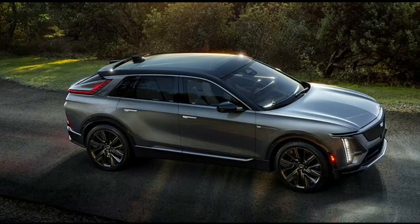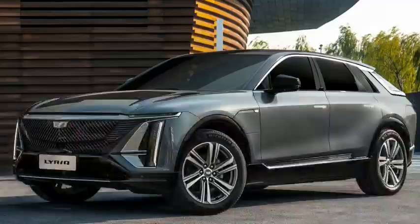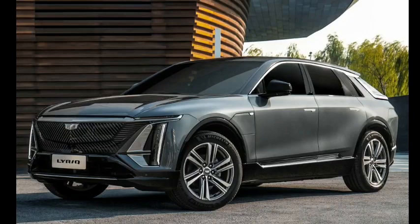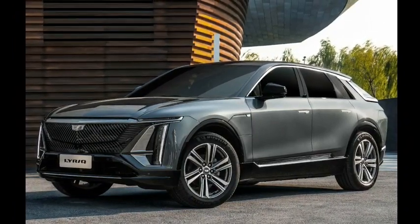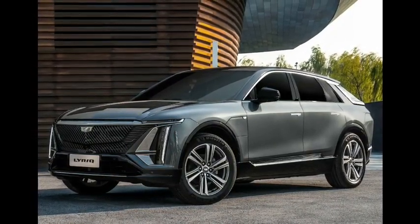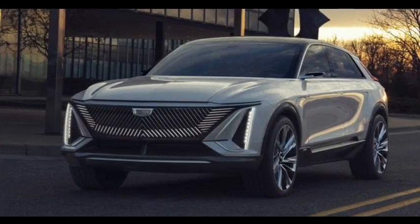Standing on an all-new architecture, the Lyriq will play a vital role in GM's future as the automotive scene migrates to electrification. The high level of public interest in this SUV isn't surprising, as the Lyriq has all the right ingredients: a stunning exterior and interior, futuristic battery architecture, an avant-garde infotainment system, and a wide array of convenience and safety features.